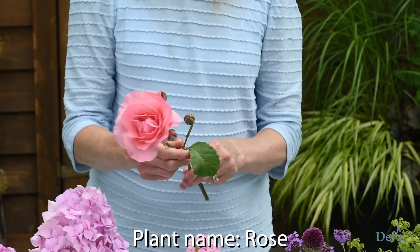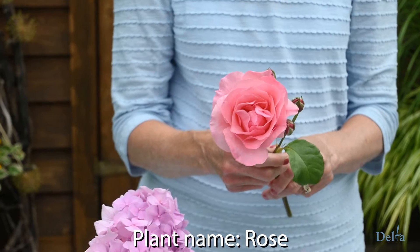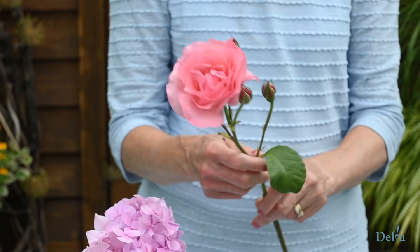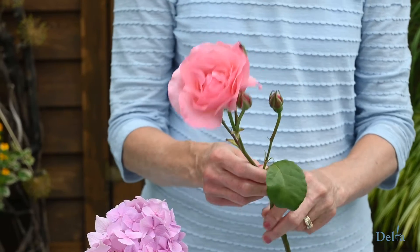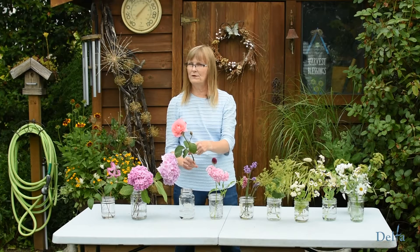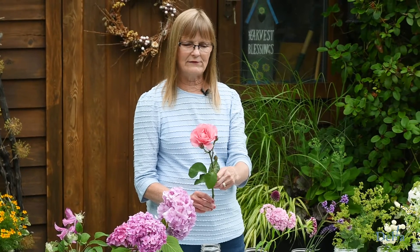Most of us have at least one rose in the garden. People seem to think roses are really hard to grow but I love roses. The hybrid tea roses usually have these long stems — this is one I took cuttings from my mom's garden and it's got a beautiful pink flower. It's got several buds, and it's nice to have the buds in the arrangement as well.